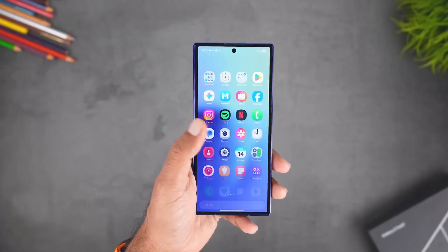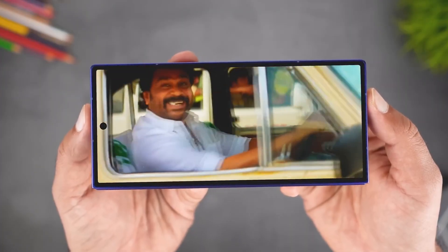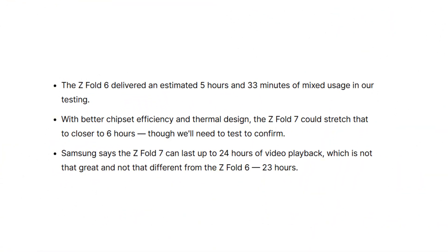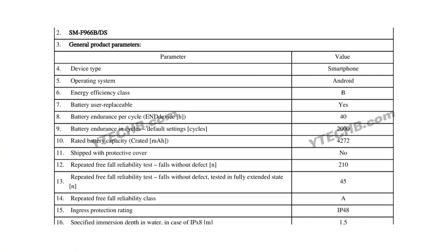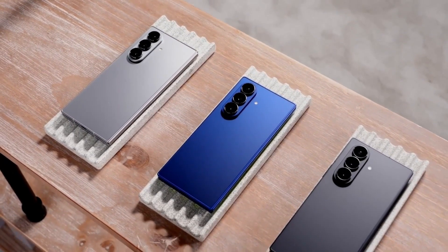While that's a modest improvement, it's not a game-changer, especially considering the battery's size hasn't increased. However, as highlighted in Phone Arena's in-depth article, Samsung claims the Fold 7's battery is designed to retain 80% of its capacity even after 2,000 charge cycles, offering better long-term durability compared to other foldables.